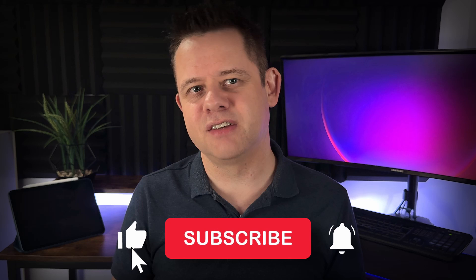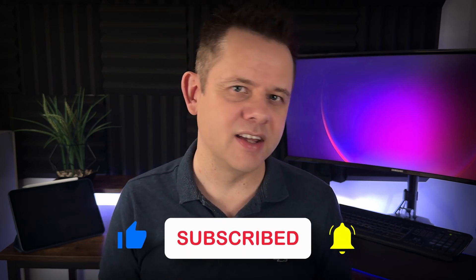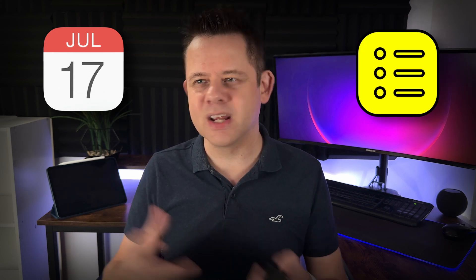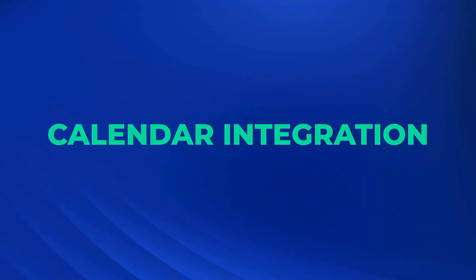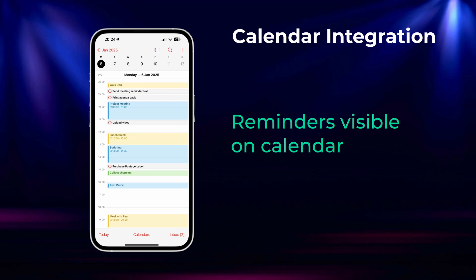While smart lists are fantastic for staying organised, what happens when your day gets packed with meetings, deadlines and errands? How do you juggle it all without missing a beat? Normally you'd have to bounce between your calendar for events and a separate app for Reminders, constantly switching back and forth. But what if I told you there was a way to streamline everything into one view? With Apple Reminders integrated into Calendar, you'll have a complete snapshot of all your tasks and appointments in one place, making your busy day easier to manage.